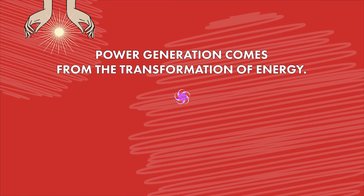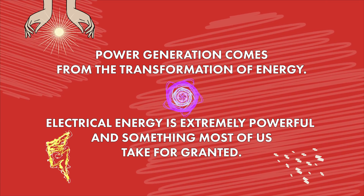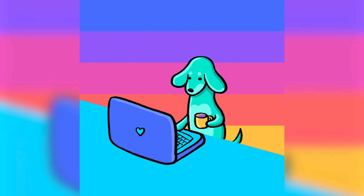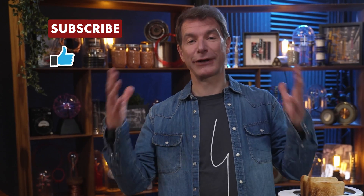Power generation comes from the transformation of energy. Electrical energy is extremely powerful and something most of us take for granted. If you're curious about the comparison, research the toaster challenge, or try the nearest pedal-for-power station you can find. Got any more ideas? Share a comment below, and don't forget to send us a like, leave a comment, and subscribe. I'm Fredrik — thanks for tuning into this short episode of Ask Me What.